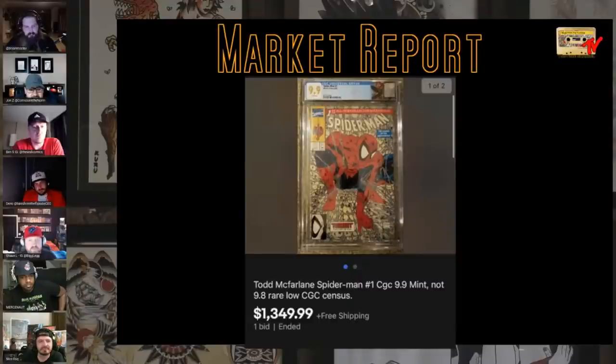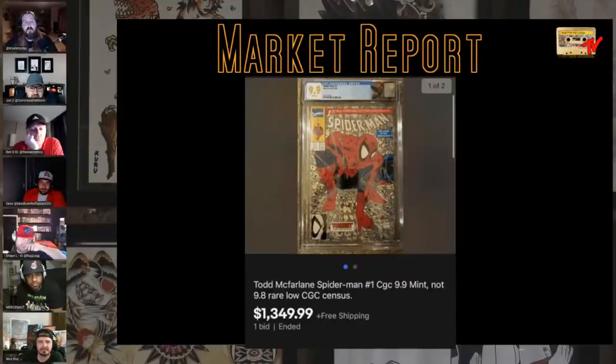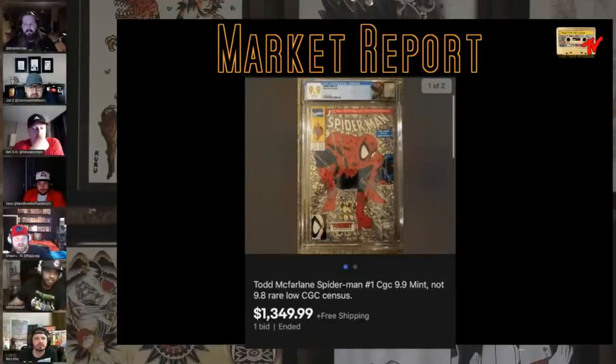A 9.9 sale — Spider-Man number one McFarlane, 9.9, $1,350. I think it got run a couple of times with zero bids before. It's a 9.9, and this book probably has 40 or so 9.9s — a decent number, more than other books. I don't think it's a terrible long-term purchase. You can get one of the most iconic covers in history for $1,350 in a 9.9 rather than a 9.8. In 20 years people are still going to remember who Spider-Man is.